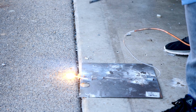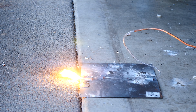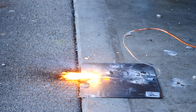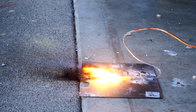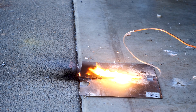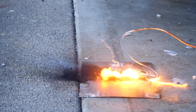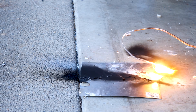Here's what a vinyl tube looks like with a medium flow rate — not too fast, not too slow, just the right mixture. It gets extremely flammable.